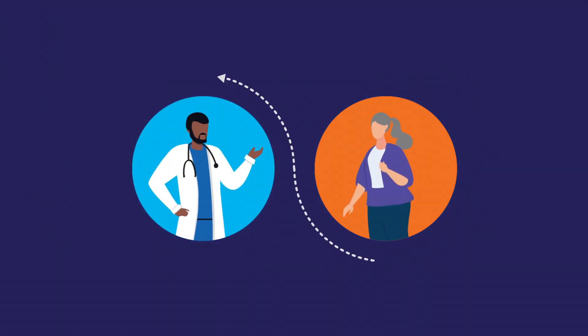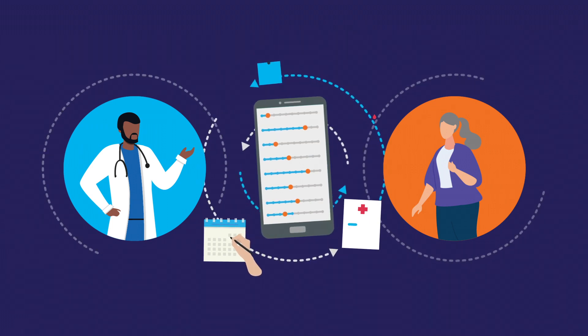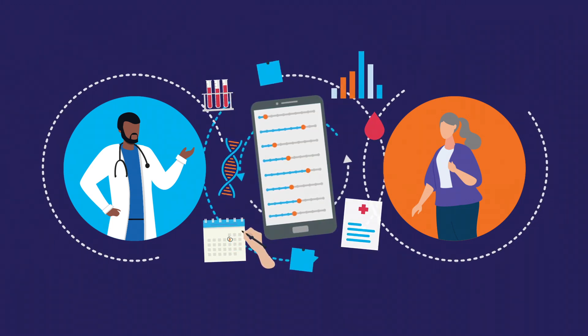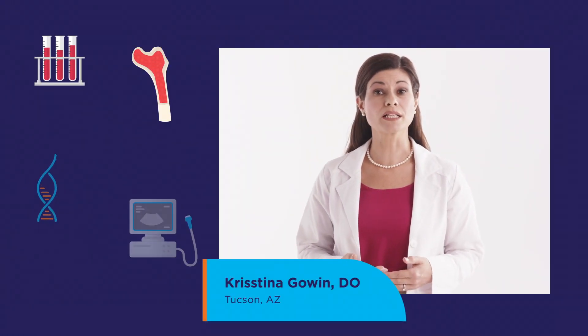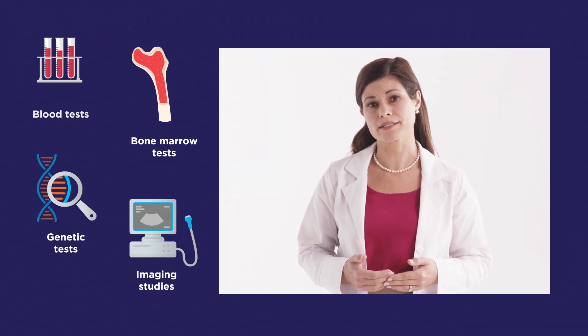For many health conditions, including the group of rare chronic blood cancers known as myeloproliferative neoplasms or MPNs, the journey from diagnosis to disease management begins with a variety of tests that help provide healthcare professionals insights about your health. Some of these tests are designed to look more closely at your blood, your bone marrow, and your DNA, as well as certain organs.